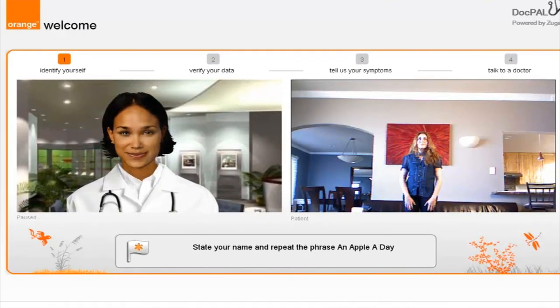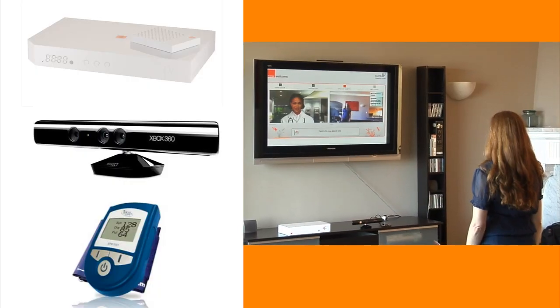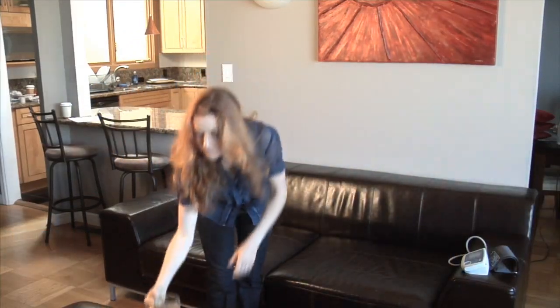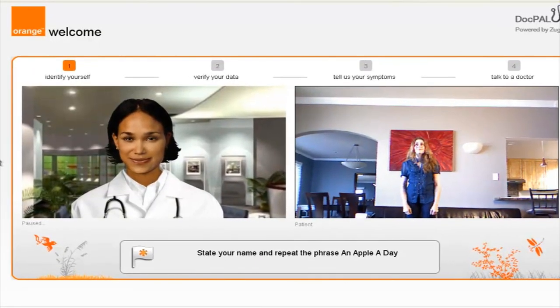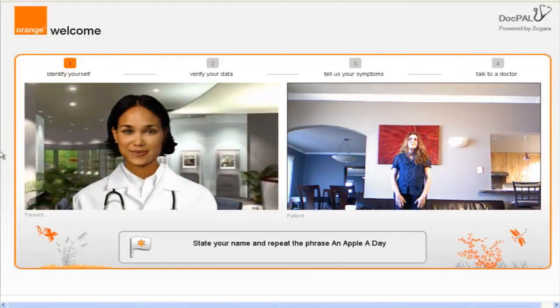DocPal remedies these issues by creating a personal relationship with one's doctor via modern in-home technology. We meet Dana Craig, a busy mother of two who contacts DocPal concerning some medical issues. With DocPal, Dana can get a pre-screening using an automated avatar that asks her to take vital signs, perform exercises, and describe her symptoms.